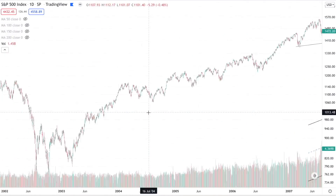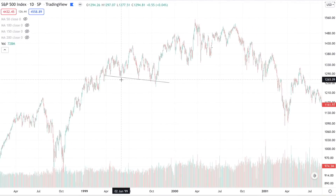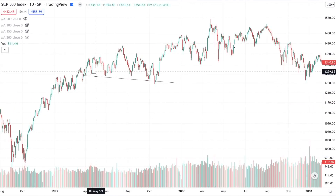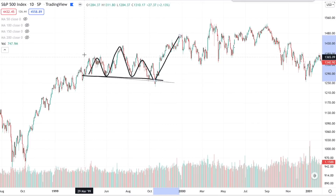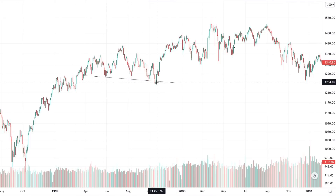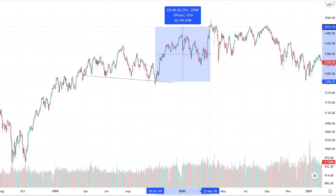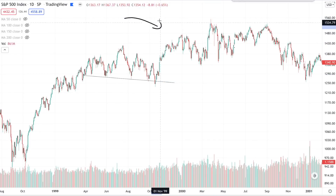Going back to the 1990s — in 1999, again, a left shoulder, the head, and the right shoulder. But it actually ended up being a continuation pattern — just a period of consolidation that led to the final big blow-off top in 1999. From the bottom of that pattern to the top of the market in 2000, that was a 23% move, and that's without considering that the tech sector was massively outperforming.